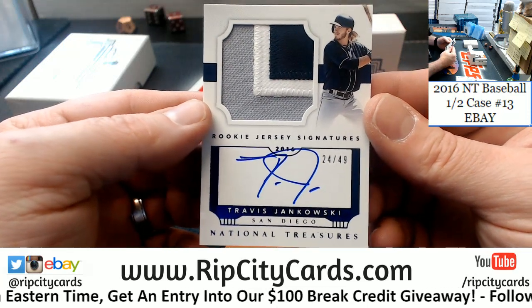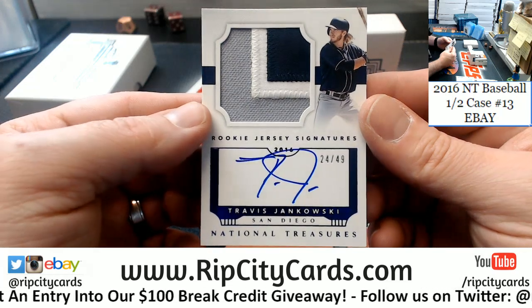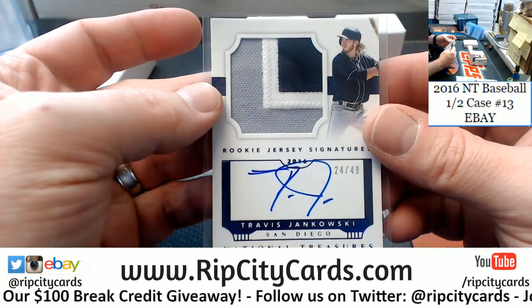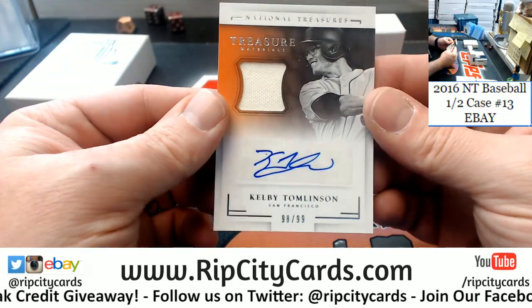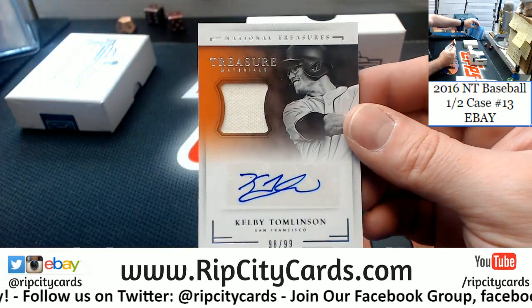Travis Jankowski, 24 out of 49, San Diego Padres, three-color jersey autograph. Then Kelby Tollins, another San Francisco Giants card, 98 out of 99, swatch autograph.